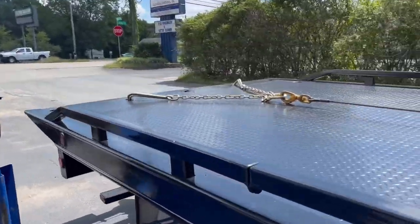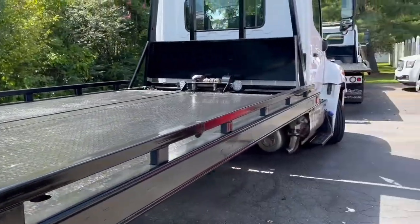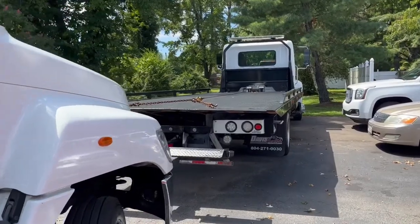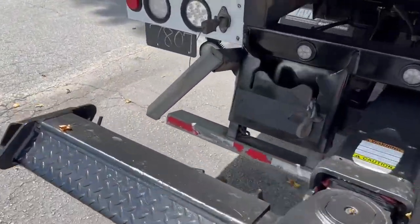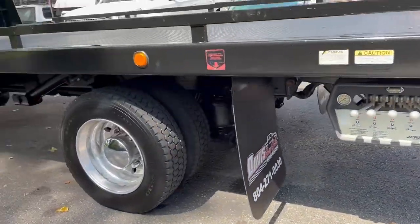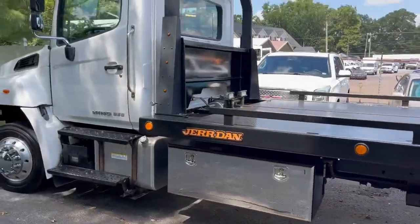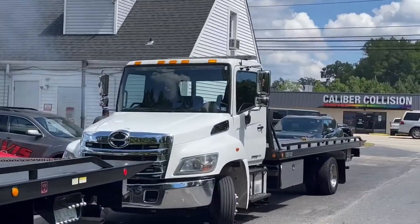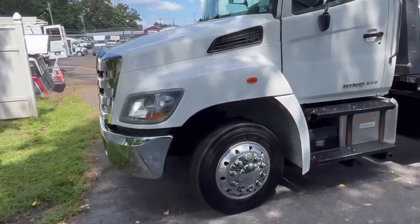Both of these have steel beds — one is a Century and one is a Jordan body. Both are equipped with wheel lifts, LED lights, mud flaps, left and right side controls, and doubled-up tool boxes. One is a 2019 and the other is a 2018.